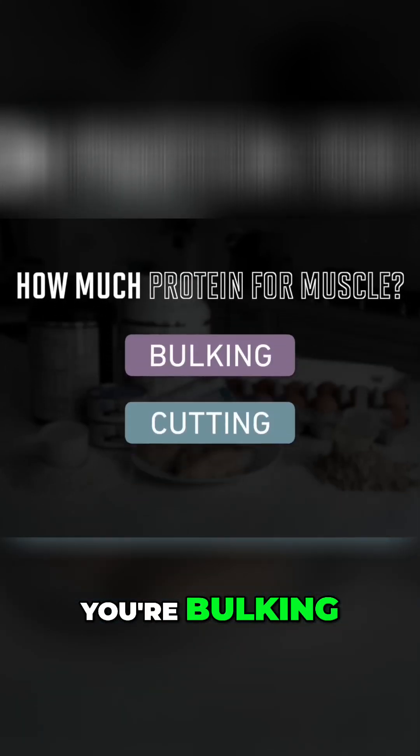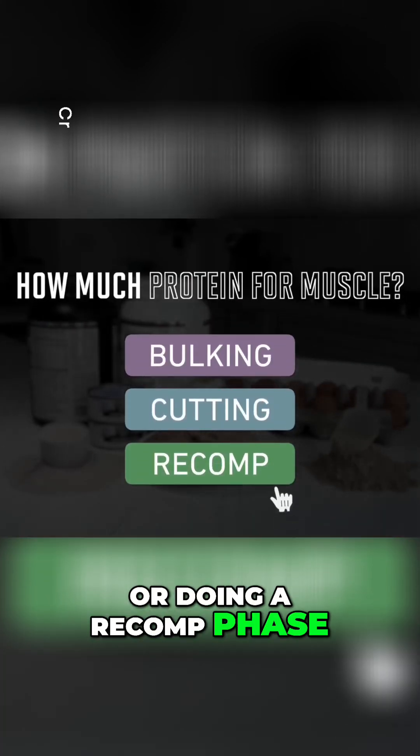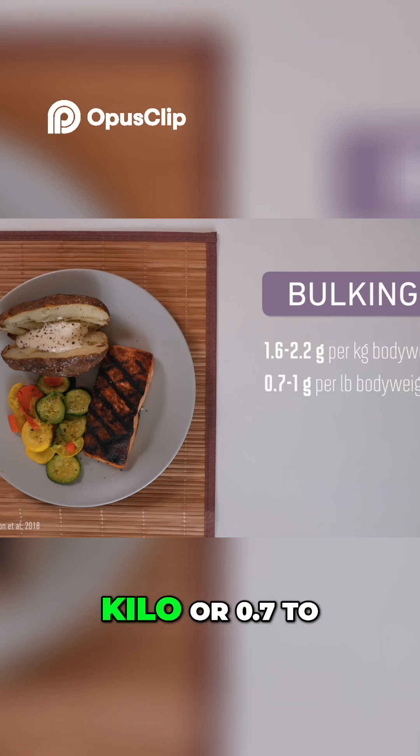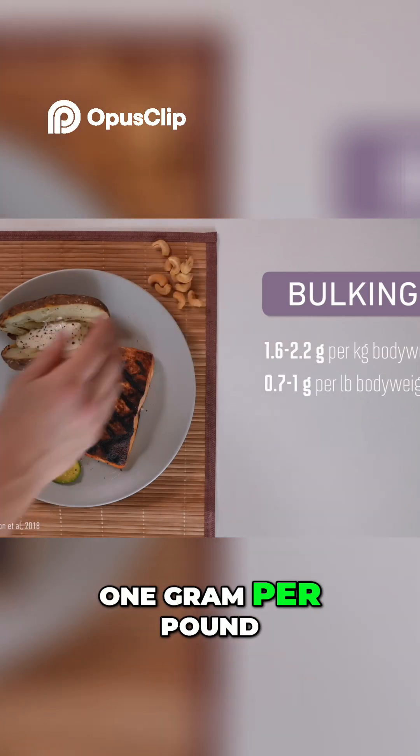Just how much protein you need depends on if you're bulking, cutting, or doing a recomp phase. The best research recommends 1.6 to 2.2 grams per kilo, or 0.7 to 1 gram per pound per day.